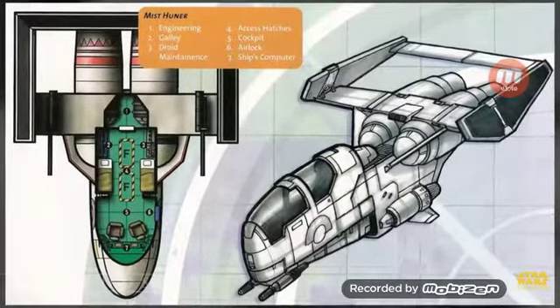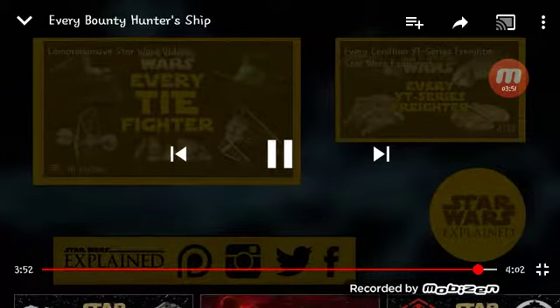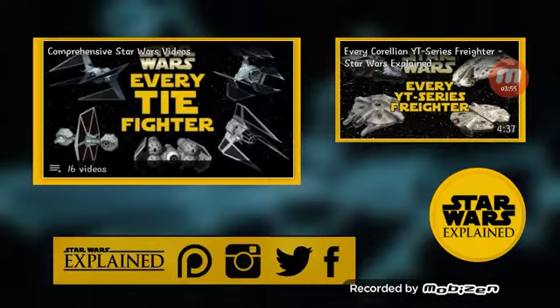That brings this list to a close, as we've now covered the ships belonging to every bounty hunter featured in The Empire Strikes Back. Which ship is your favorite? Let me know in the comments. If you haven't already, please like this video, subscribe to the channel, and follow me on Twitter, Instagram, and Facebook, and consider checking out my Patreon page.